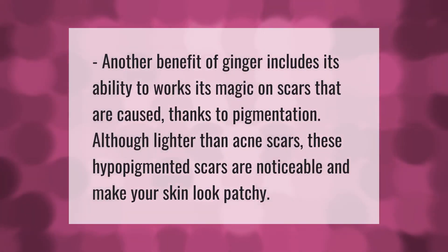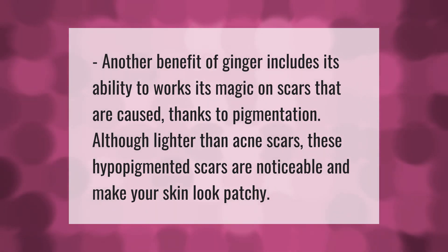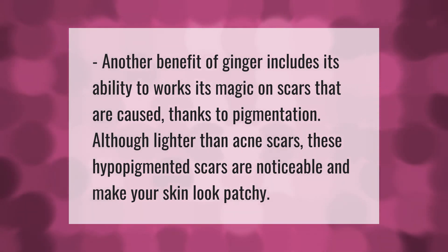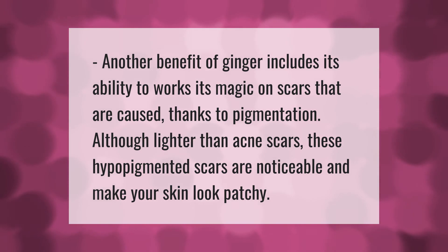Another benefit of ginger includes its ability to work on scars caused by pigmentation. Although lighter than acne scars, these hypopigmented scars are noticeable and make your skin look patchy.